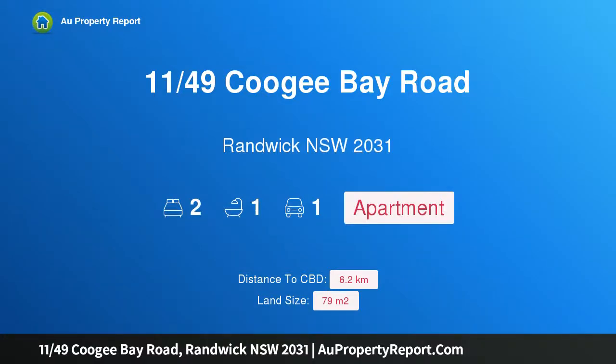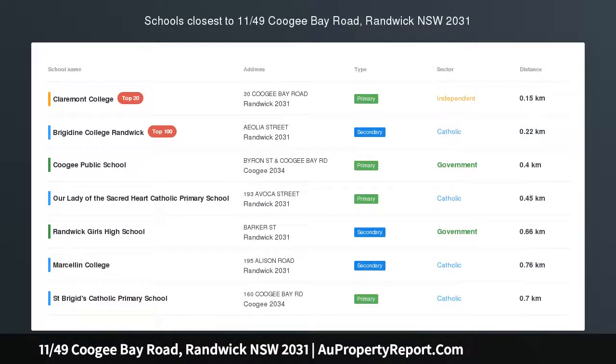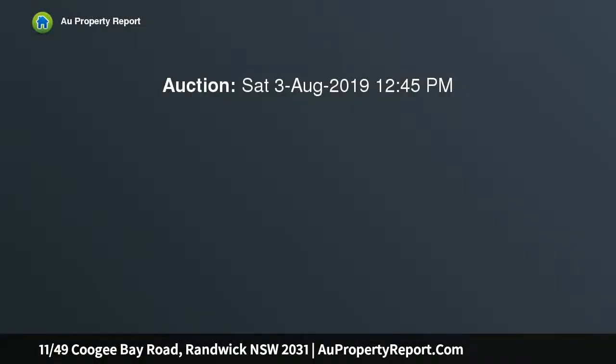I am glad to introduce property 1149 Coogee Bay Road, Randwick, New South Wales 2031. Coastal lifestyle of ease in sunlit Coogee haven, crowning sweeping district outlooks across to the glistening ocean, this sun-kissed apartment embraces blissful sea breezes across a spacious design.